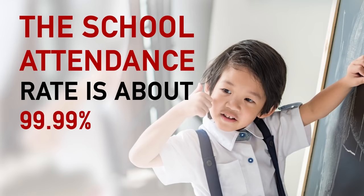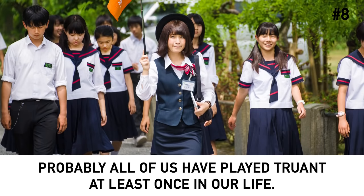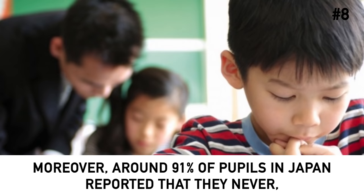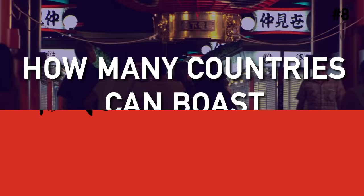Number 8: The school attendance rate is about 99.99%. Probably all of us have played truant at least once in our life. However, Japanese students don't skip classes, nor do they arrive late for school. Moreover, around 91% of pupils in Japan reported that they never, or only in some classes, ignored what was being taught or lectured. How many countries can boast such statistics?